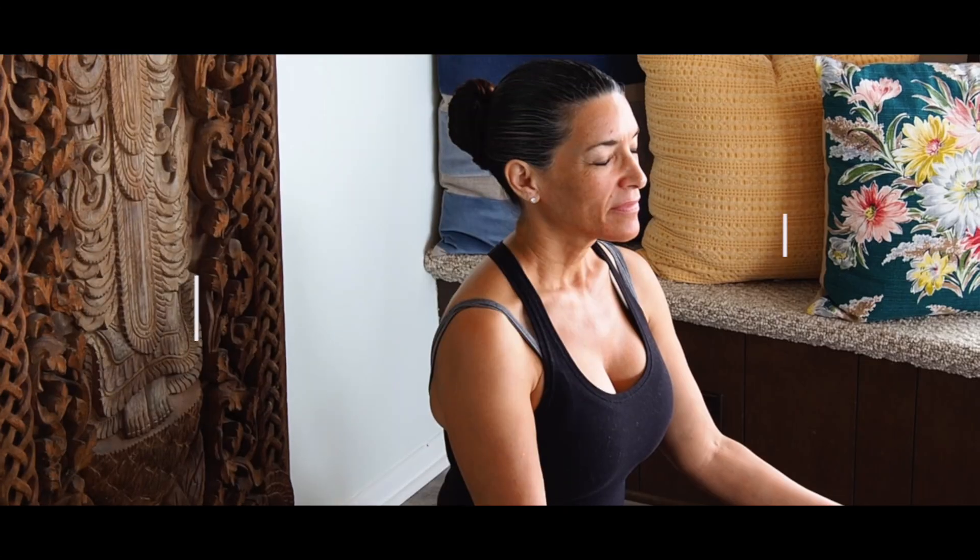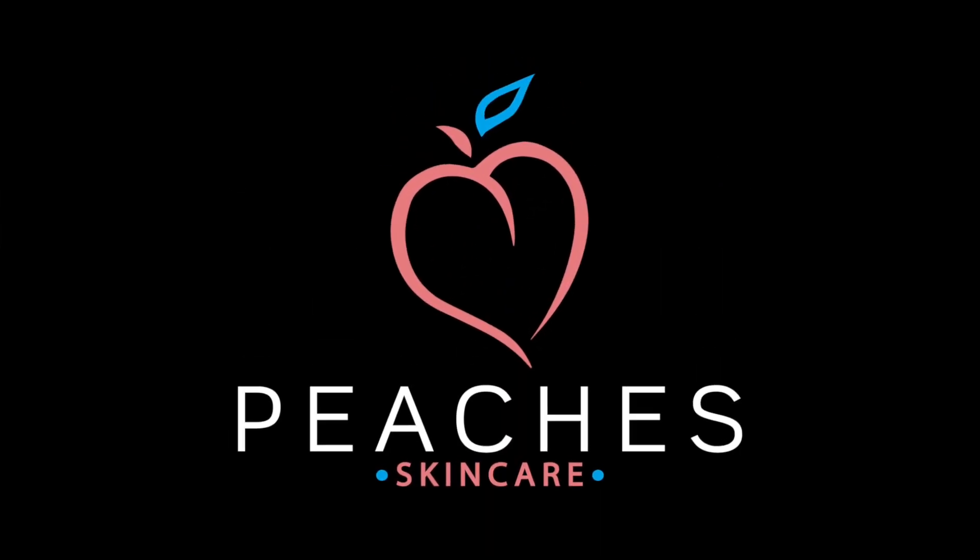If you want to learn how to lift your face naturally, this is a video for you. Hey everybody, it's Lisa, owner of Peaches Skin Care.